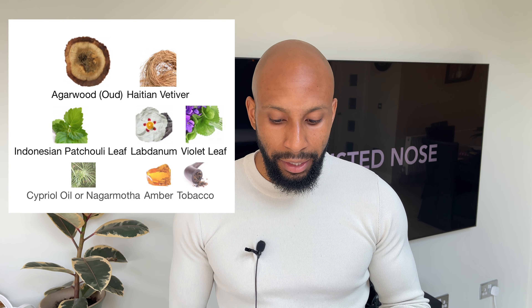I wouldn't say beast mode, but this also depends on your sprays. With a moderate amount of sprays — say around five — you get decent projection and decent performance overall.